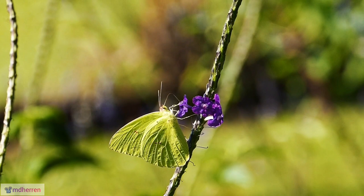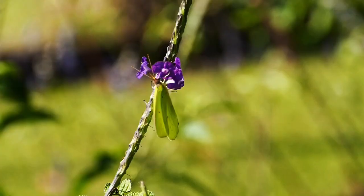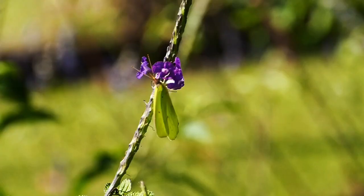Ancient admiration. The cloudless sulfur's cultural significance stretches back centuries. Depictions of these butterflies have been found in Mayan pottery and art, hinting at their symbolic importance in ancient civilizations.